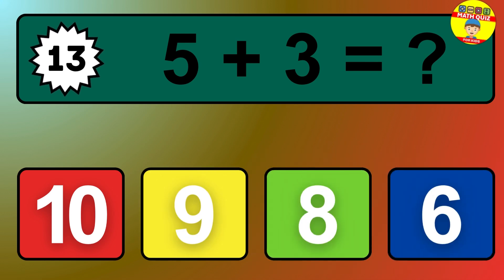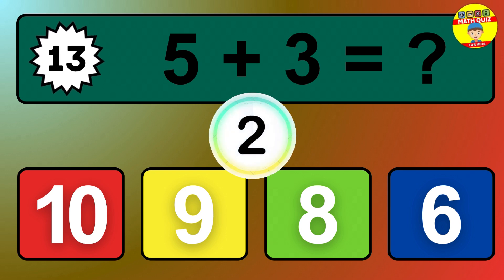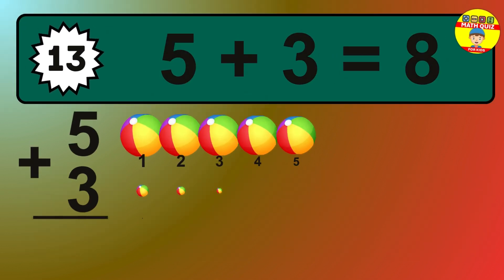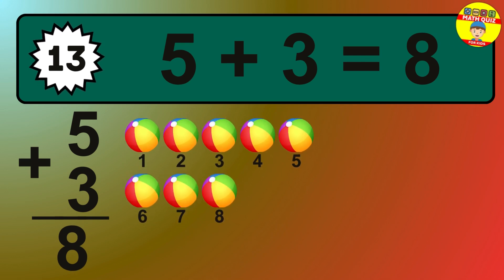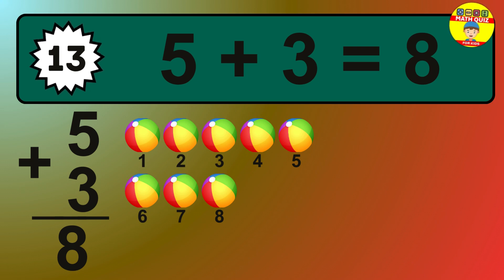Question 13. 5 plus 3 equals what? So the answer is 5 plus 3 is 8. Let's count it: 1, 2, 3, 4, 5, 6, 7, 8.